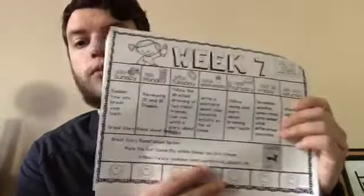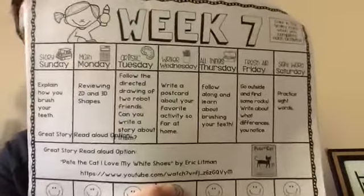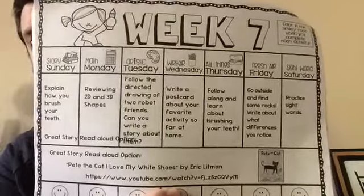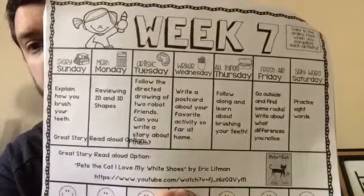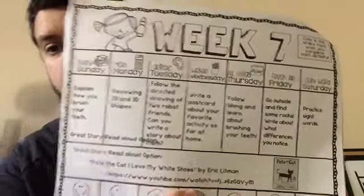So what we're going to be starting with for Math Monday — even though this is not posted on Monday, it's still considered Math Monday — and looking at the schedule for week 7, it says review 2D and 3D shapes today.